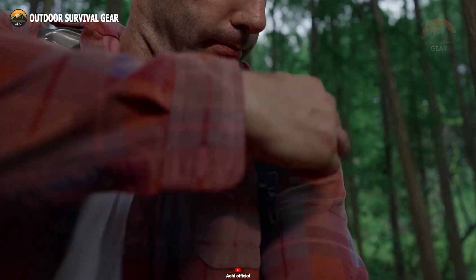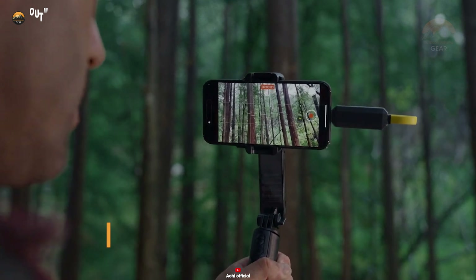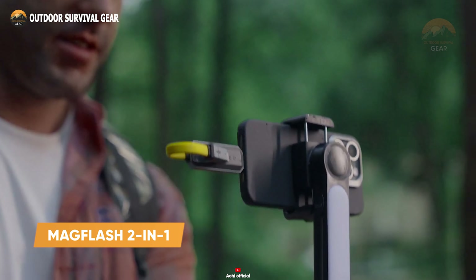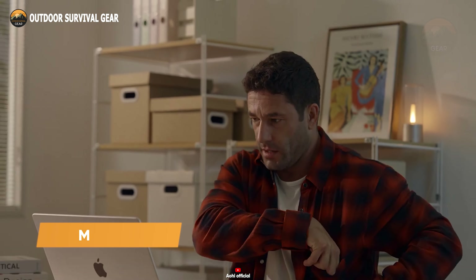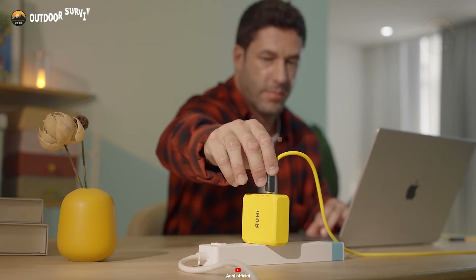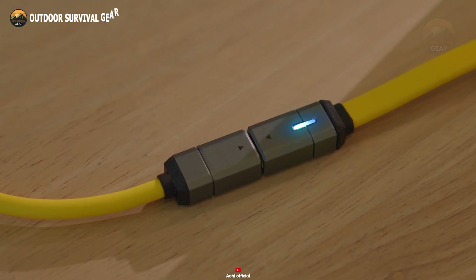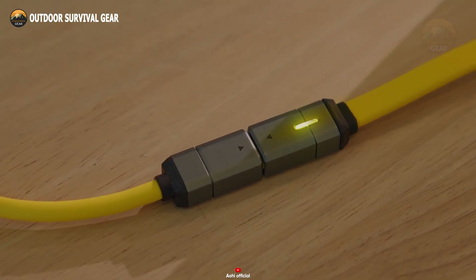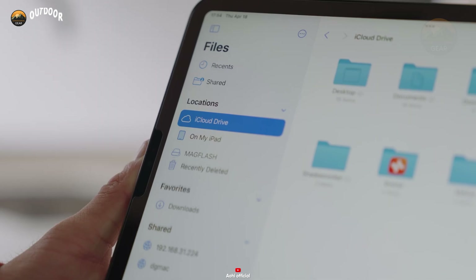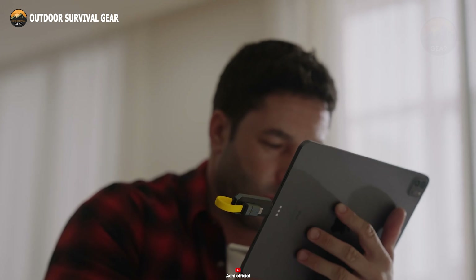In today's fast-paced lifestyle, convenience and efficiency are paramount, and the MagFlash 2-in-1 cable exemplifies these principles. This innovative cable delivers ultra-fast charging with its 100-watt power delivery, and also includes high-capacity data storage available in sizes up to 512GB. Say goodbye to separate cables and storage devices — this gadget combines all your tech needs into one stylish, durable design.